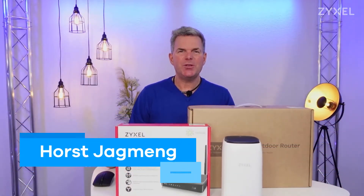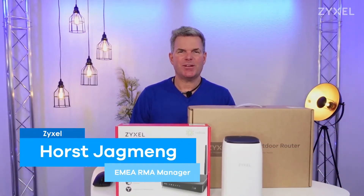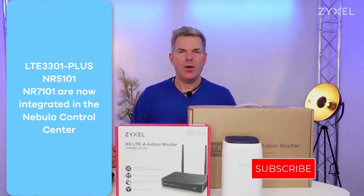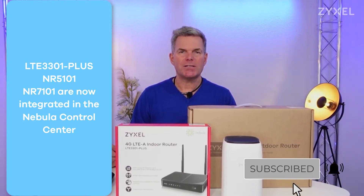Hello and welcome to a new episode from Zyxel Support Campus. Today I want to introduce three new LTE routers that are now available on Nebula Control Center. Let's have a look at which models are included.